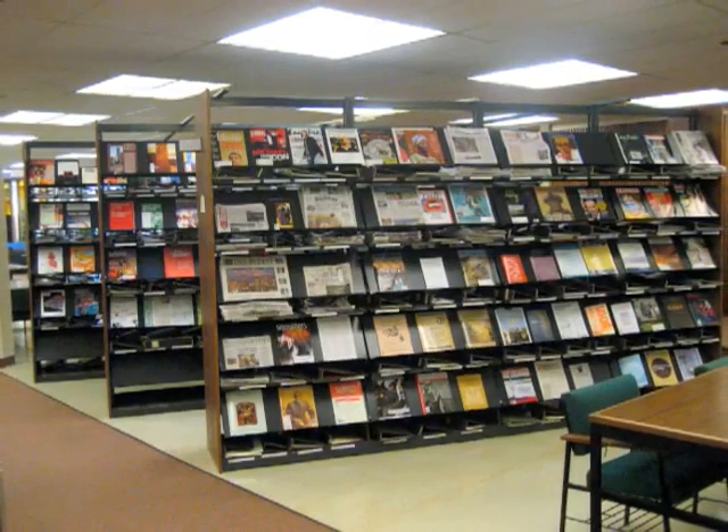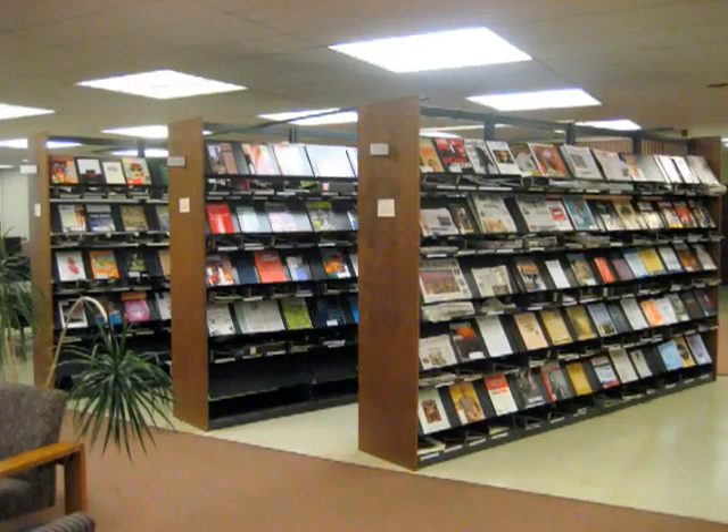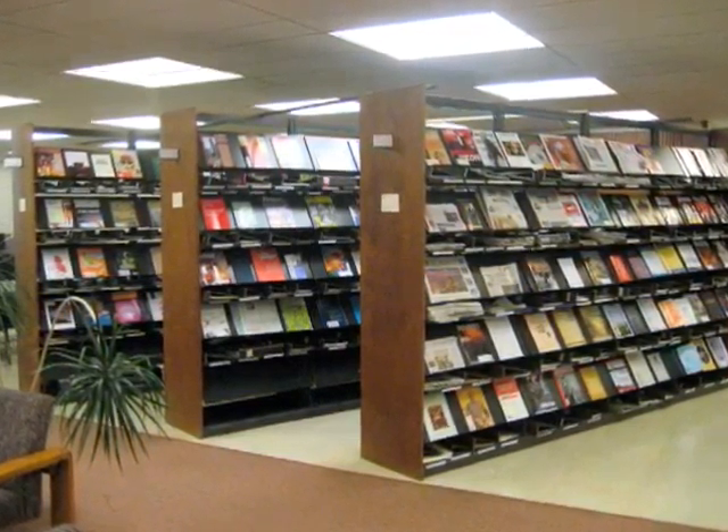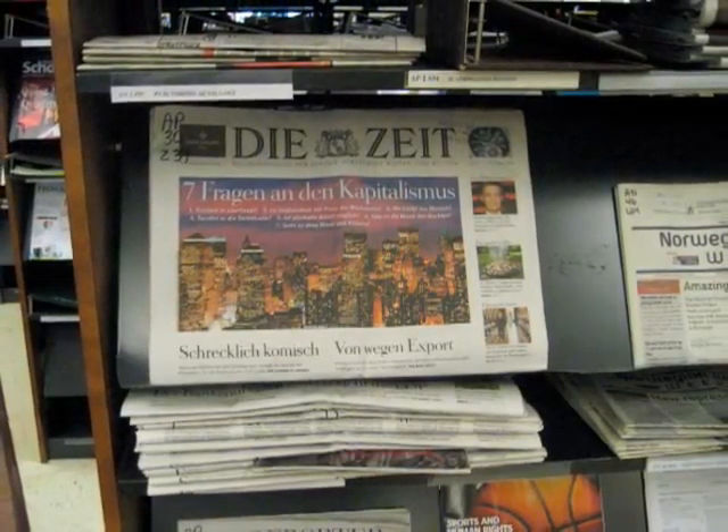The current journals in the lobby have been changed to improve accessibility. Journals large enough to stand on the shelves are now part of the main collection upstairs and are available for immediate checkout. Print newspapers have been moved to this area.